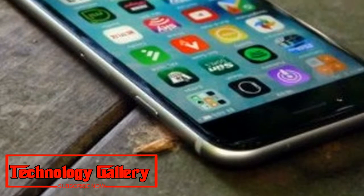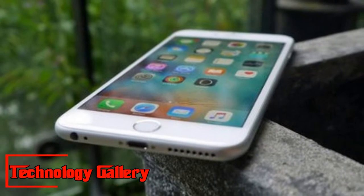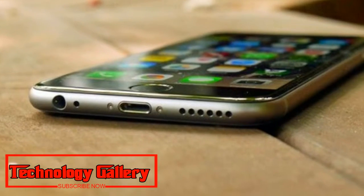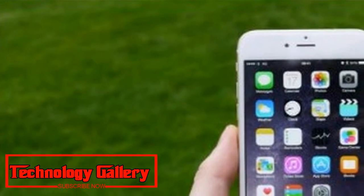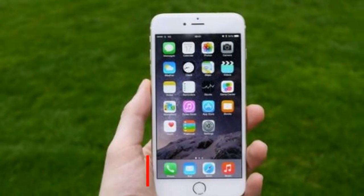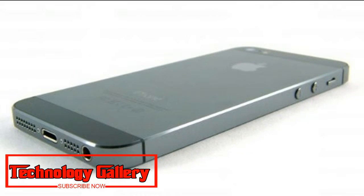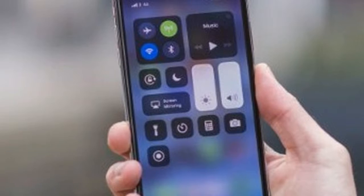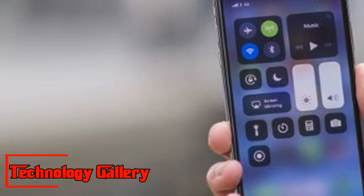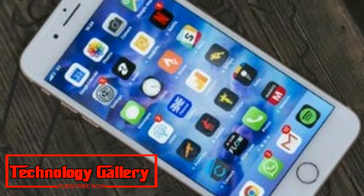5. iPhone SE: Compact, reasonably affordable, and still very capable. Weight: 113g. Dimensions: 123.8 x 58.6 x 7.6mm. OS: iOS 11. Screen: 4.0-inch, Resolution: 1136 x 640. CPU: Apple A9. RAM: 2GB. Storage: 16/64GB. Battery: 1,624mAh. Rear Camera: 12MP. Front Camera: 1.2MP. Pros/Cons: Powerful performance at a lower price — tired design, old screen technology.